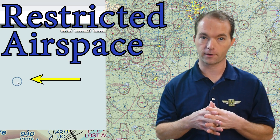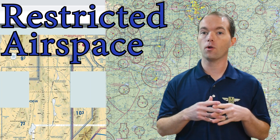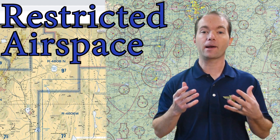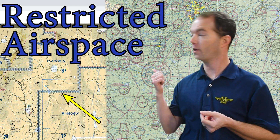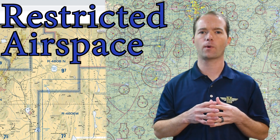R is for restricted airspace. It just means that these areas are restricted, but air traffic control might vector you around or give you clearance to fly through it. If they do, you're okay. But I prefer to avoid restricted airspace by several miles — it avoids a headache. Restricted airspace looks just like the prohibited airspace, except that it starts with an R instead of a P.